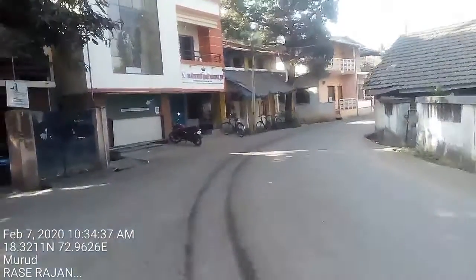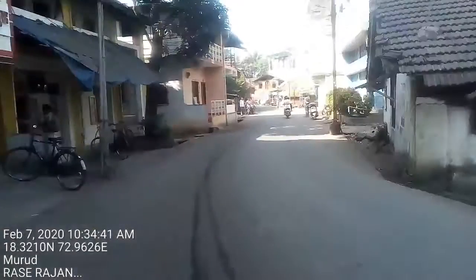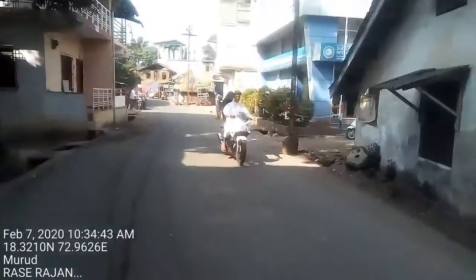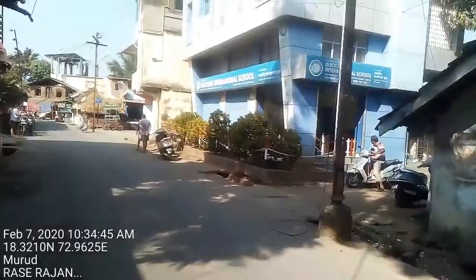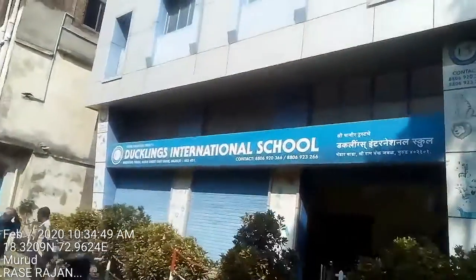Now I am going to the ferry station to get a ferry towards Digi. Lockling International School, Nurud.